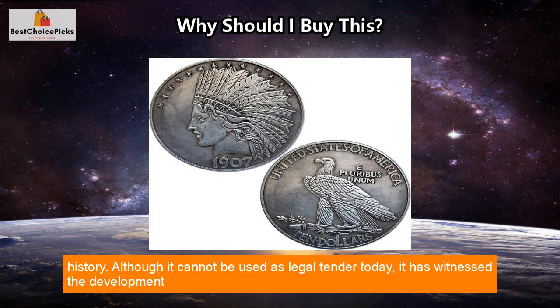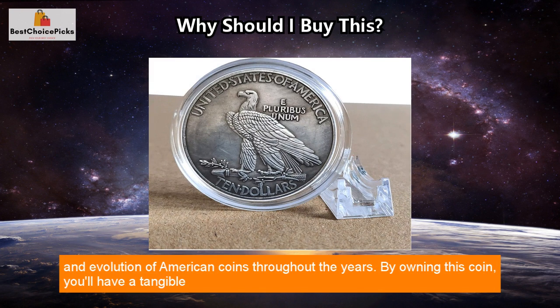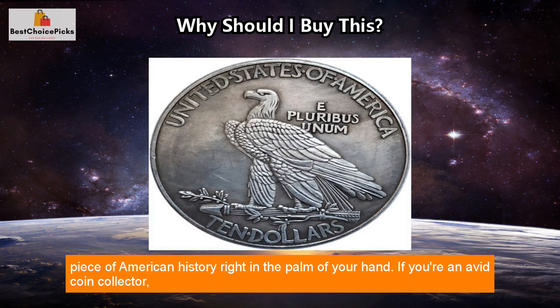Although it cannot be used as legal tender today, it has witnessed the development and evolution of American coins throughout the years. By owning this coin, you'll have a tangible piece of American history right in the palm of your hand.